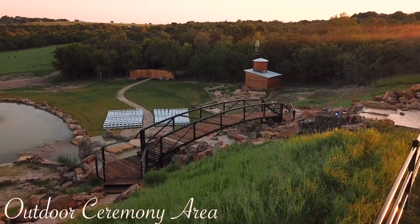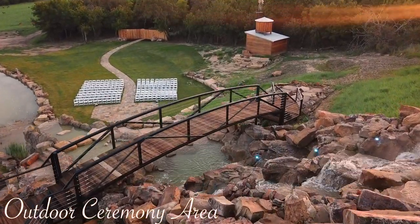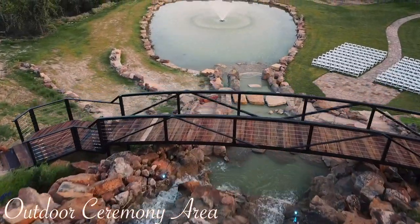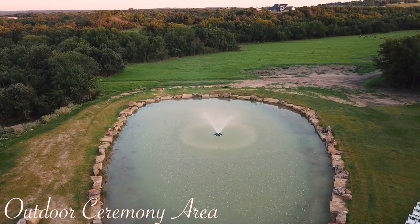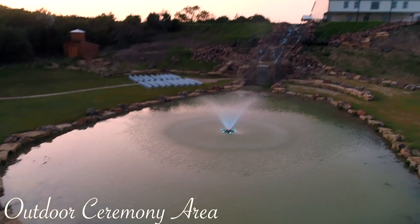Our truly captivating outdoor ceremony area provides a magnificent atmosphere for your special day. The beautifully landscaped gardens backed by a 200 foot waterfall cascading among the rocks and flowers, and a glistening pond with a fountain feature, provide a private paradise for your dream wedding.